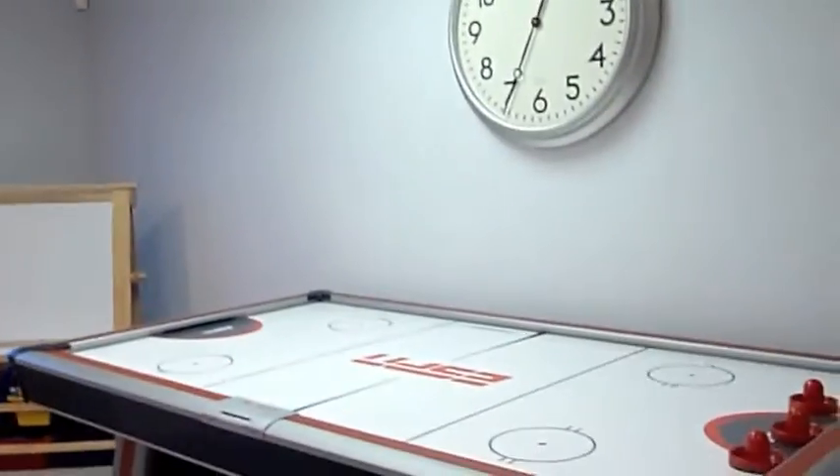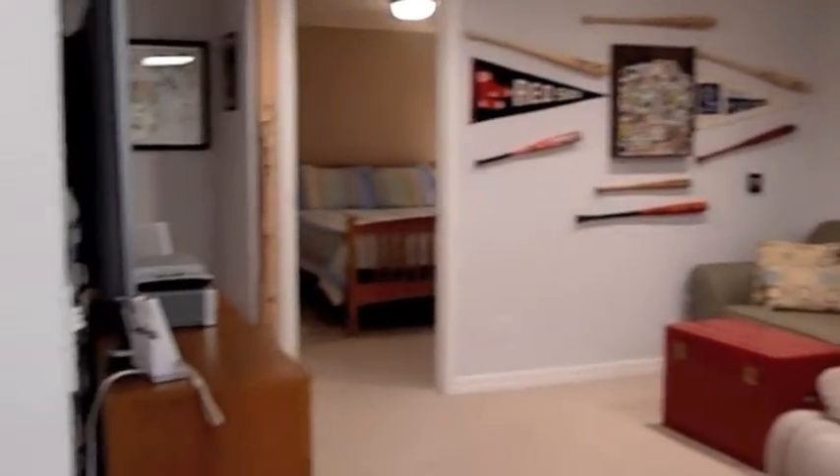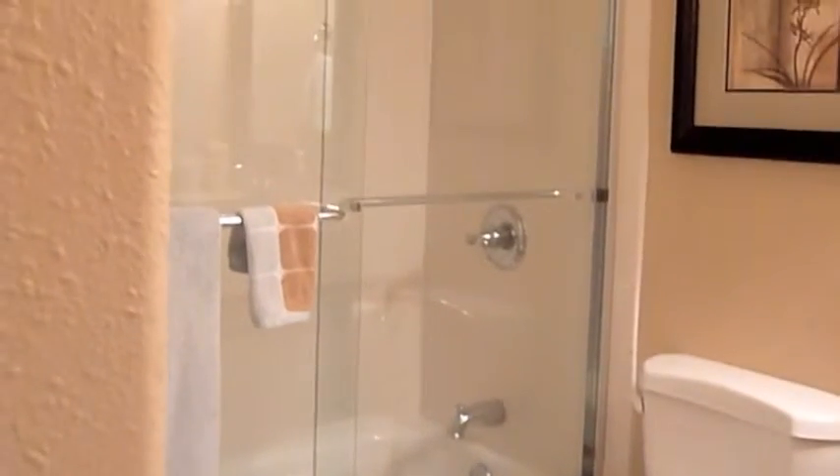Here's the door to the basement. This is the rec room, and over here we have a full bath. And there's a bedroom as well. You can also see the storage area — you can see the wall back there, so you can tell how far back it goes.